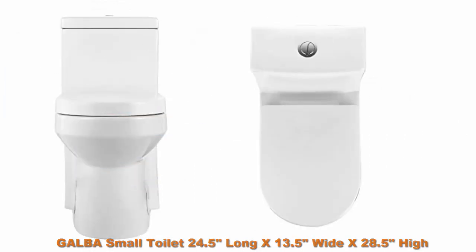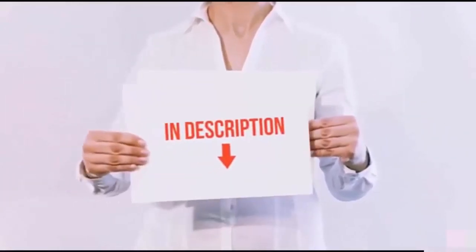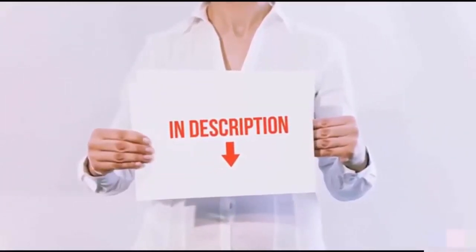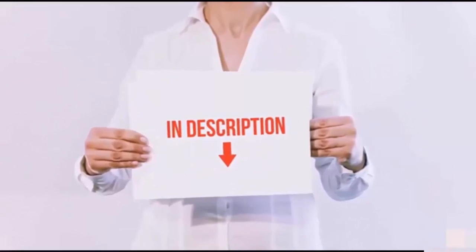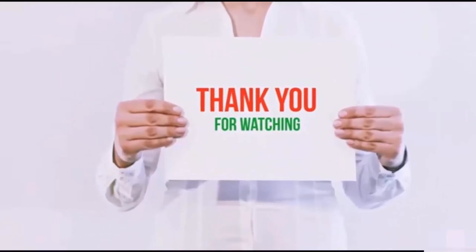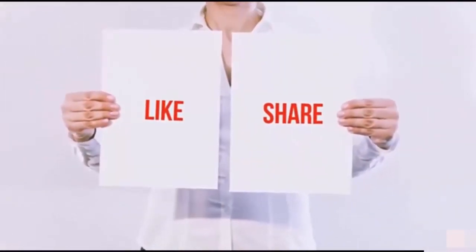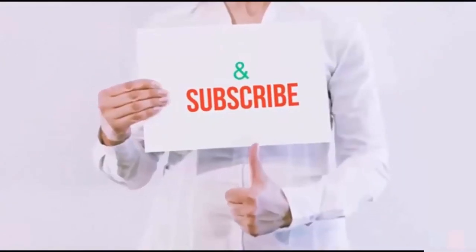All of these items are available on Amazon.com — links are included in the description so you can check for the latest price. Thank you for watching! If you like this video, please hit the like button, share with your friends, and be sure to subscribe.